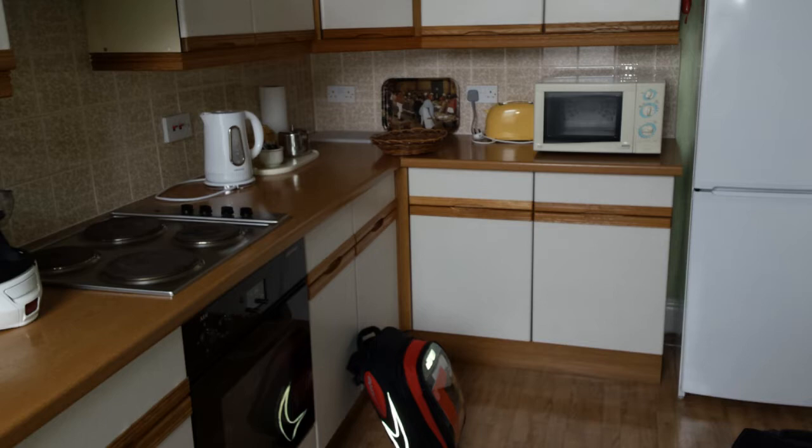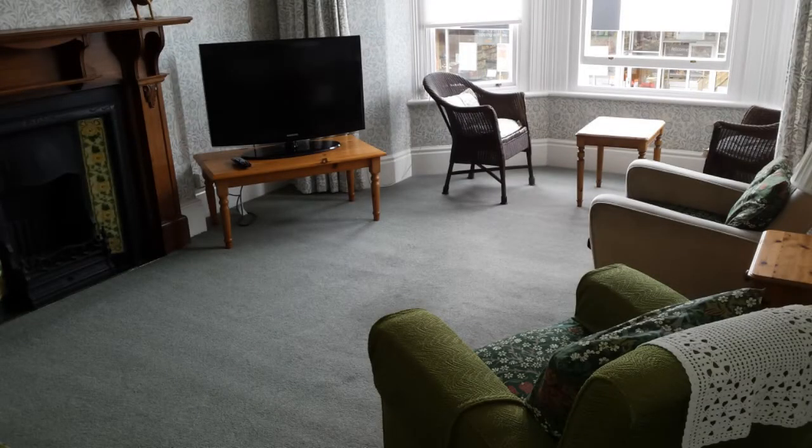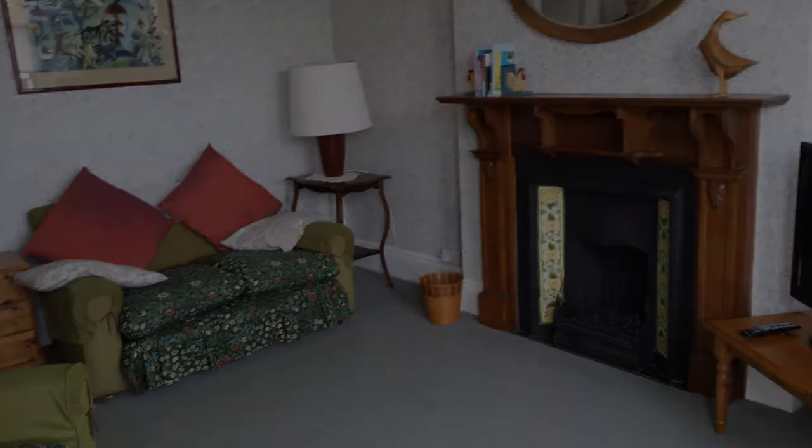Right, we're in the apartment - nice kitchen, everything we needed, really comfortable. I'd recommend Margaret's apartment, I'll put the details in the description. That's the lounge and the hallway through to the bedroom and the bathroom.